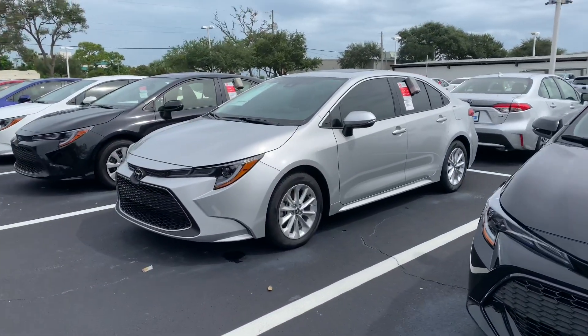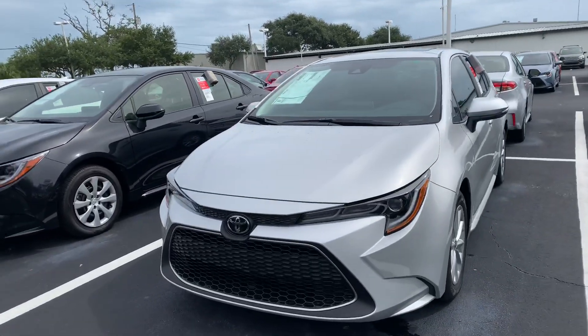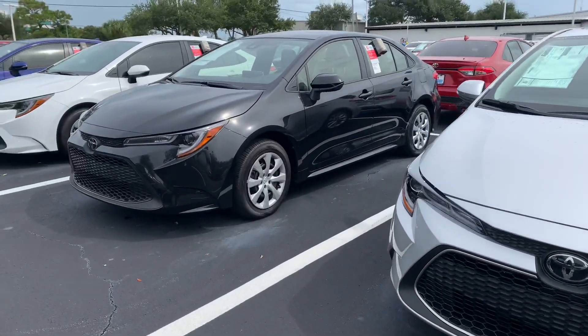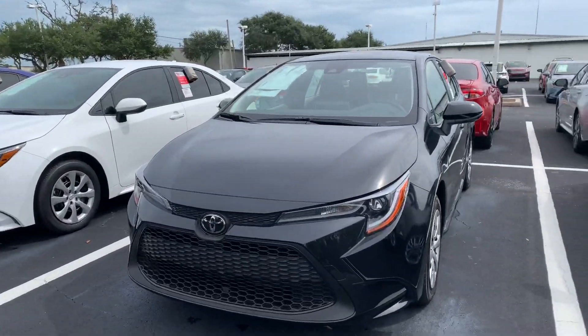They all come with a lifetime warranty, nitrogen-filled tires, and Toyota factory floor mats, as well as tons of features and safety features like Toyota Safety Sense with pre-collision system, lane departure alert, star safety system, and tons more.